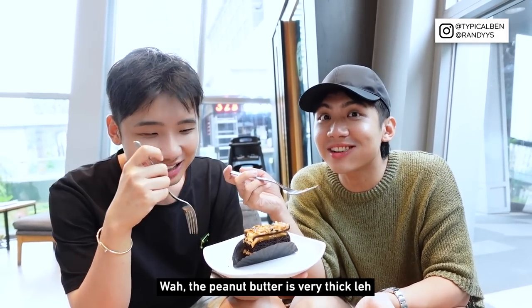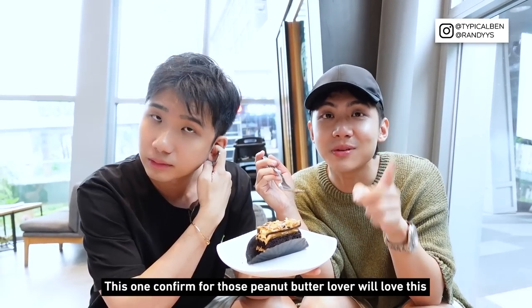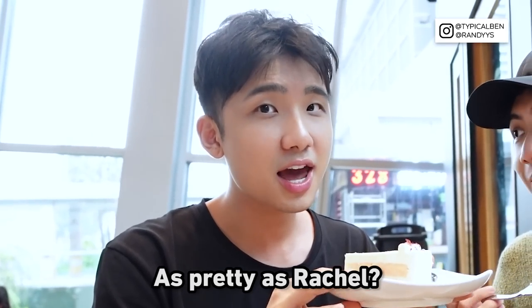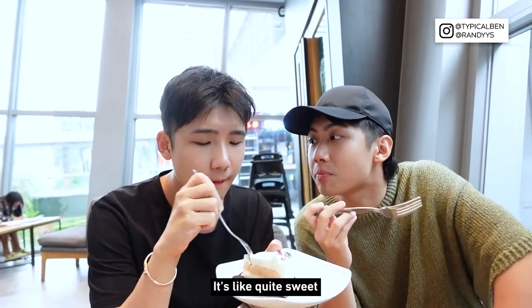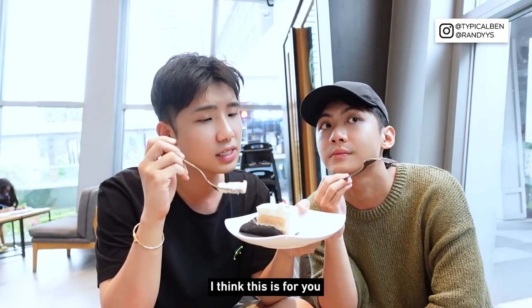As a peanut butter lover I'm really excited to try the peanut butter tart — it's my first time. Peanut butter is so rich, very nice, it's full of peanut butter. Why didn't I eat this earlier? Now for the pink rose velvet cake — it smells good. It tastes quite sweet and I can taste the cream cheese on top. I love cream cheese. It's also very fluffy so it's not very heavy — if you're looking for something not too heavy, this is for you.